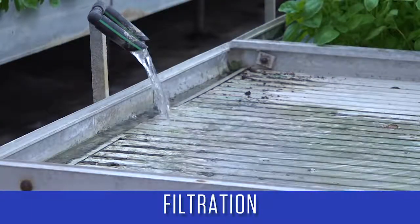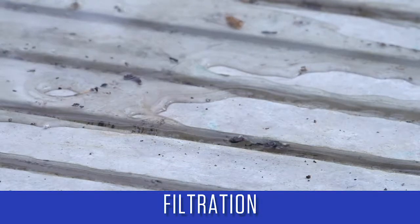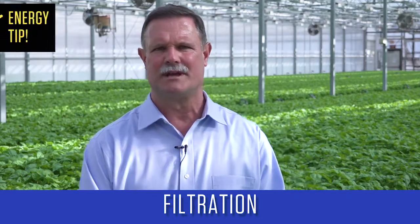Hydroponic solutions, especially in recirculating systems, need filtration to remove solid particles suspended in the water. For a non-recirculating system, the amount of filtration needed is dependent on how clean the water supply is. Large-sized filters require less energy and reduce water pressure less than smaller-sized filters that process the same amount of water. Disc filters and sand filters require less frequent cleanings than screen filters.